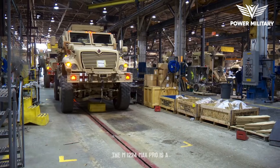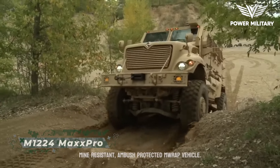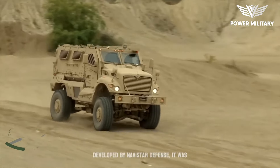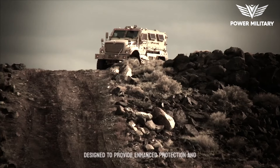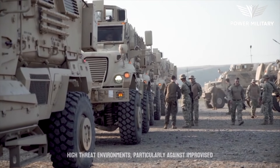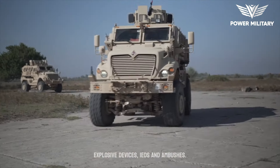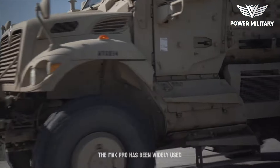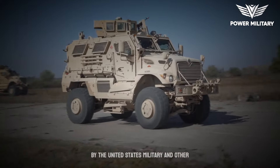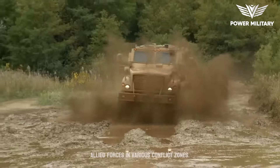The M1224 MaxPro is a mine-resistant, ambush-protected MRAP vehicle developed by Navistar Defense. It was designed to provide enhanced protection and survivability for military personnel operating in high-threat environments, particularly against improvised explosive devices, IEDs, and ambushes. The MaxPro has been widely used by the United States military and other allied forces in various conflict zones.